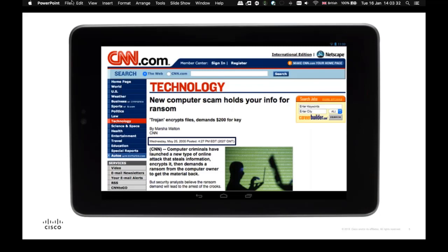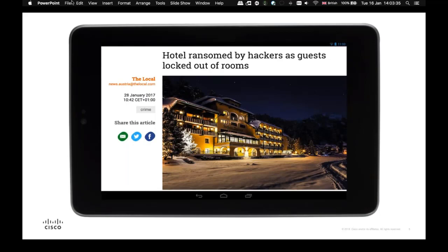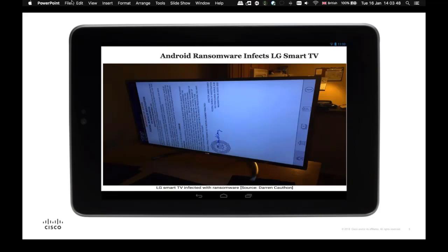We even had cases where hotels were held at ransom — the system that allowed people in and out of their rooms was held at ransom. One of the more interesting examples, especially when you think about the impact of the Internet of Things, was dated December 2016, where we had smart televisions being held at ransom. A lot of businesses today use these smart televisions to do presentations. The worst case is the trust element — imagine you're presenting to a customer and all of a sudden a ransom demand page comes up.